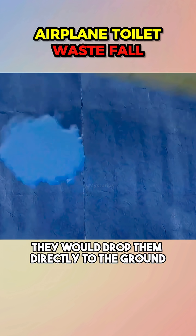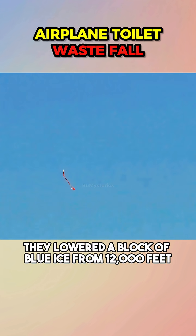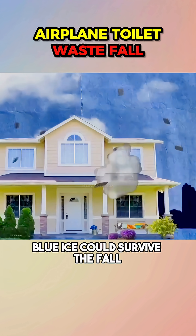Because there were no volunteers, they dropped the block directly to the ground. They lowered a block of blue ice from 12,000 feet — it hit the ground still solid and very much frozen. So yes, blue ice could survive the fall.